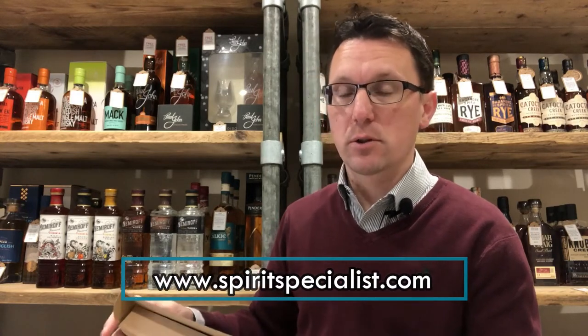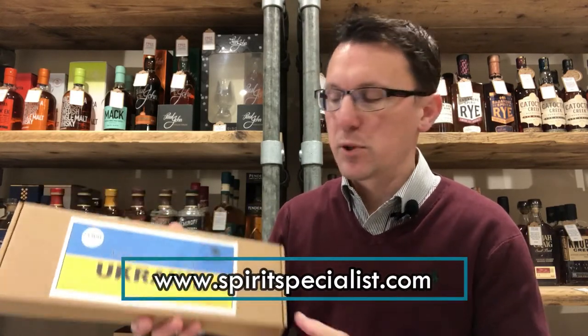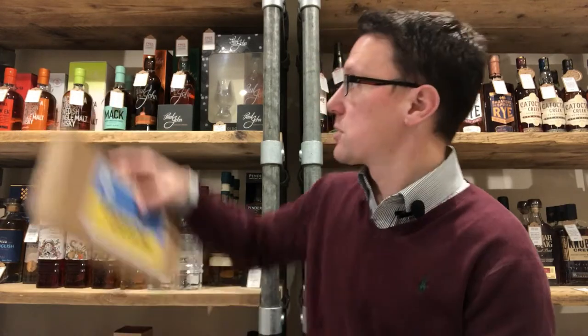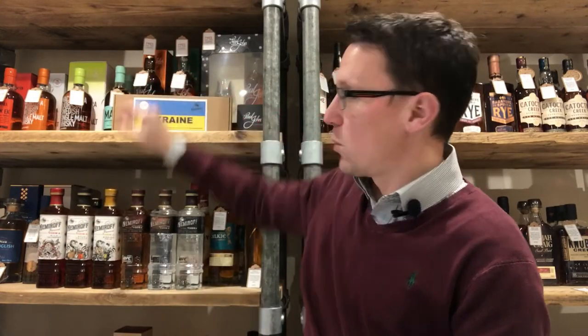£5 of that £20 will also be donated to the DEC Ukraine Appeal. So £5 from those box sales, as well as all the profits from the bottle sales, will be donated to the Ukraine Appeal.